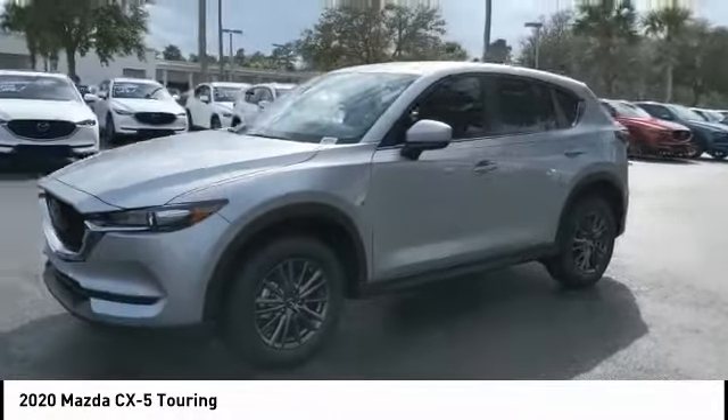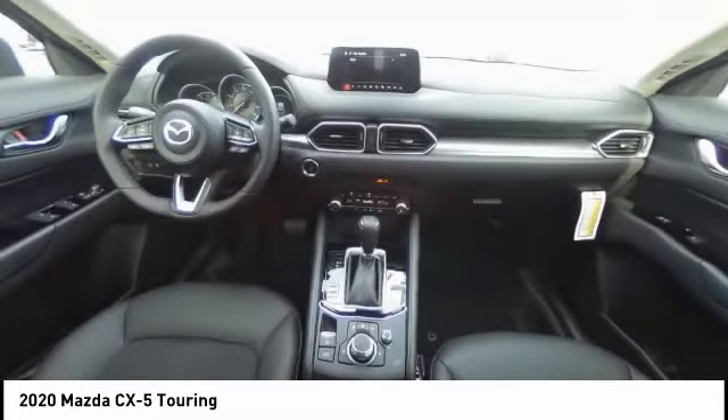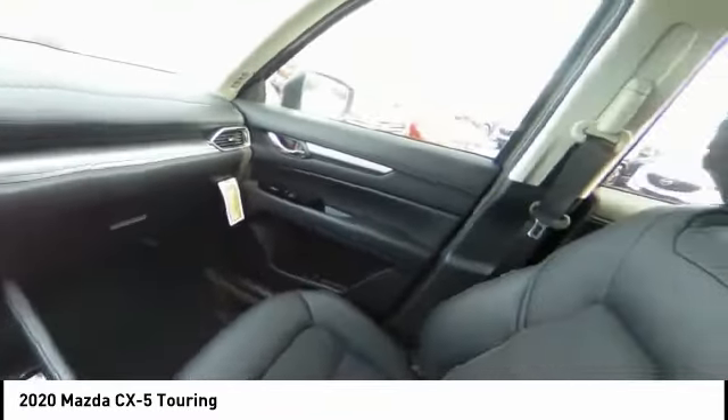Here are some of this vehicle's great options: blind spot monitor, aluminum wheels, rear spoiler, brake assist, traction control, stability control.